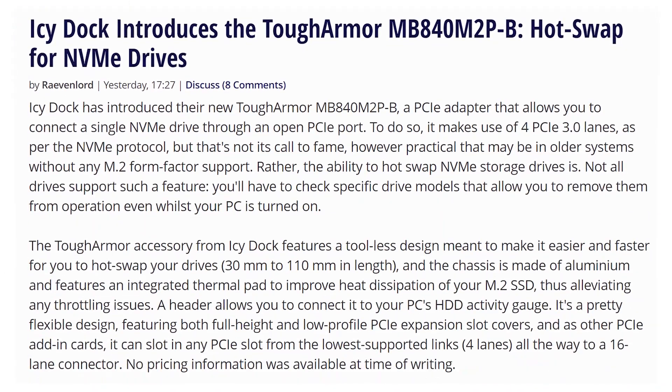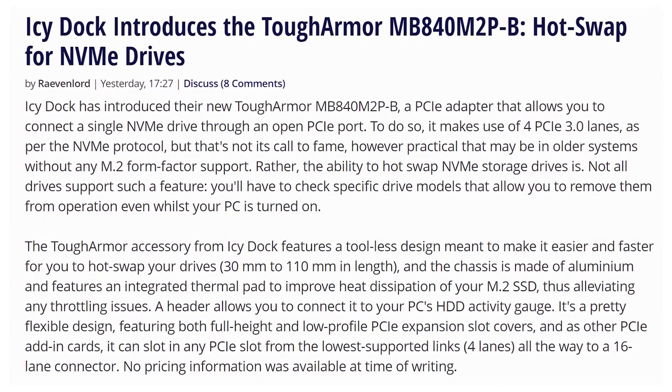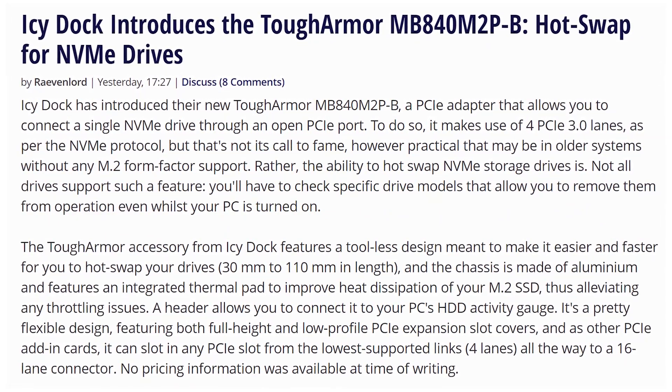The Icy Dock is going to introduce hot-swappable NVMe drives, which is kind of cool. You can now hot-swap NVMe drives with this little adapter.